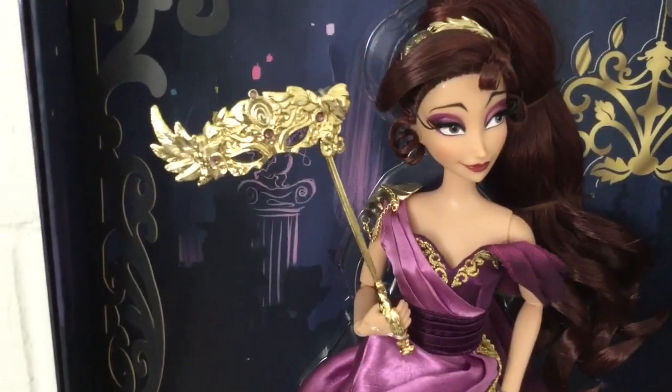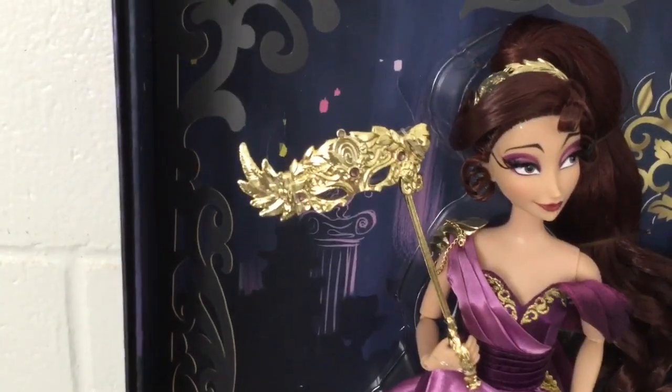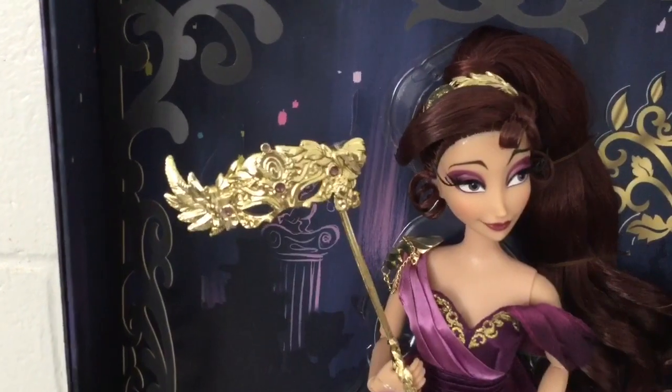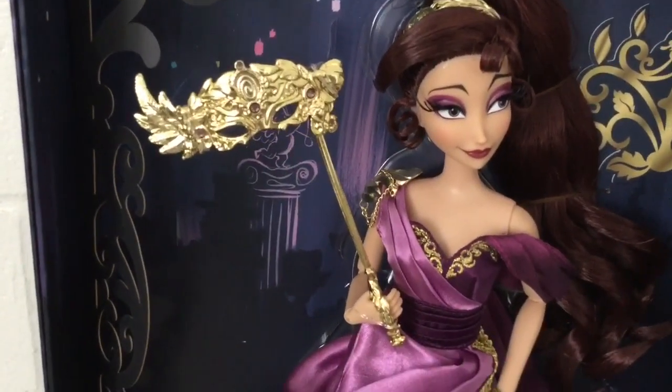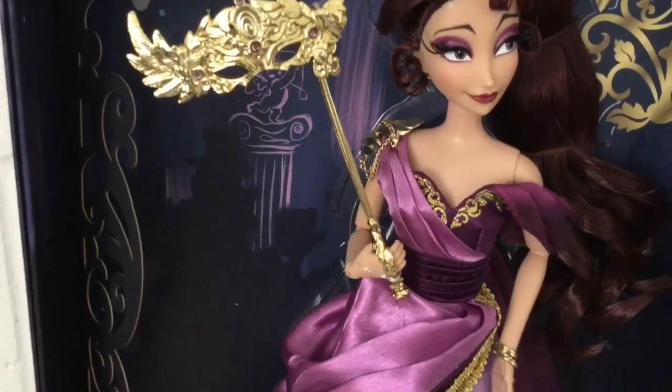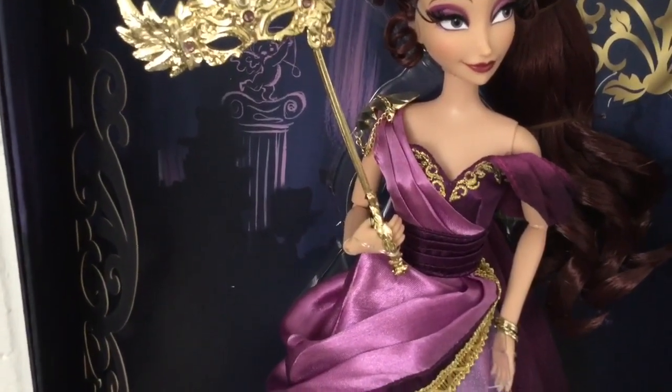Her masquerade mask is all golden with Pegasus wings, some purple gemstones or amethysts, and flowers on there too. The handle is shaped like a column, similar to what you'd see in Greek buildings, and it's attached to another handle made out of laurel leaves.